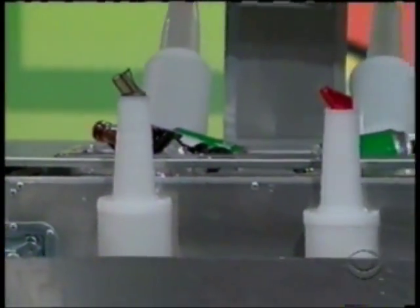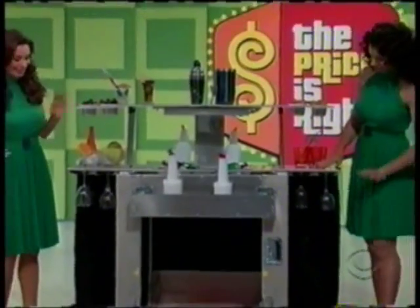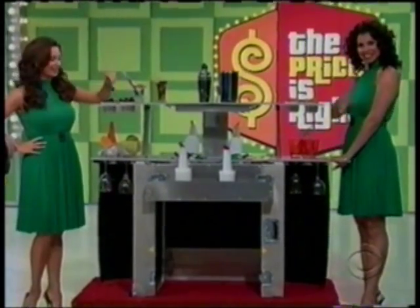It's the ultimate portable home bar. Easy to pack up, it can be put back together in less than five minutes. Made of aluminum, it's incredibly sturdy, functional, and lightweight. Four fruit juice containers and six bottle pourers included. It's miracle day on The Price is Right. Thank you, Maggie.